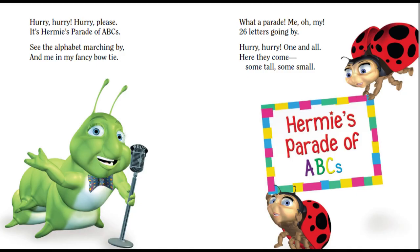Hurry, hurry, hurry please! It's Hermie's parade of ABCs. See the alphabet marching by and me in my fancy bow tie? What a parade! Me oh my! 26 letters going by.